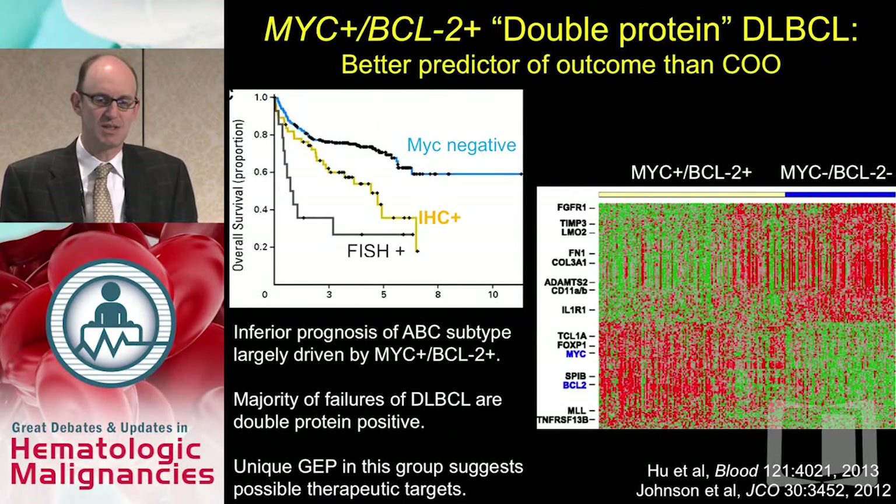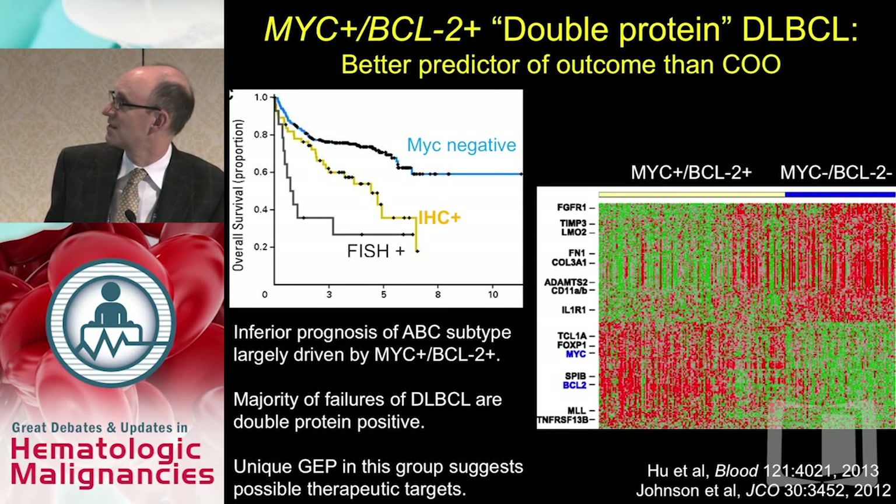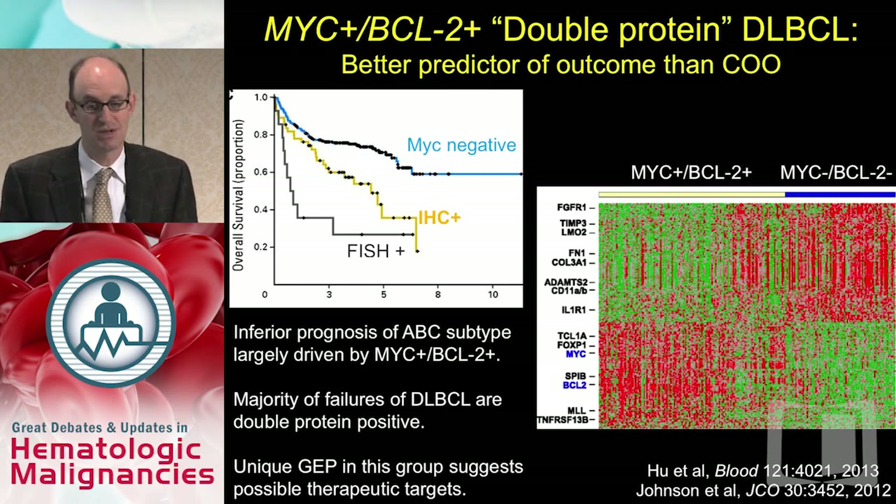There's evidence this is truly a different disease. In a supervised gene expression analysis, unique genes are expressed in MYC-positive and BCL-2-positive disease compared to MYC-negative and BCL-2-negative disease. In a consortium study, the inferior prognosis of ABC subtype DLBCL was largely driven by MYC and BCL-2 positivity in that group. In other words, if you removed the double-protein-positive patients, the ABCs did about as well as the GCBs.